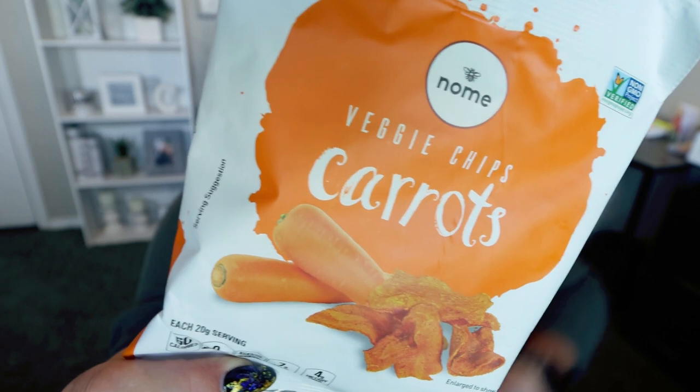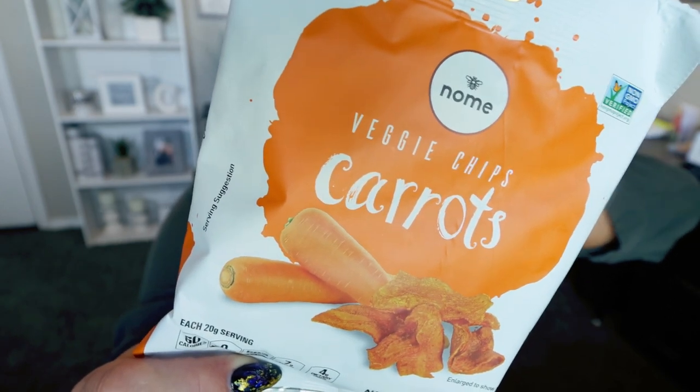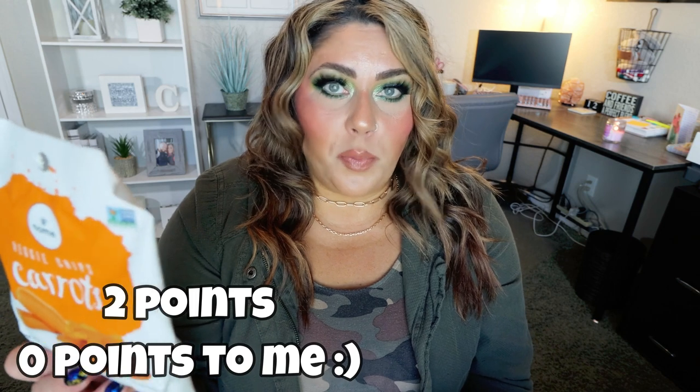Next are these just crispy dried carrots with nothing added — the only ingredient is carrots. So these are the cleanest foods you're probably going to find at the Dollar Tree. It is 60 calories for the bag with two grams of protein. I would count this as zero points because there's no added sugar — it has 60 calories and seven grams of sugar, none of which are added; it's natural sugar in a carrot. So I think it's a great way to get in vegetables and satisfy that crunch.